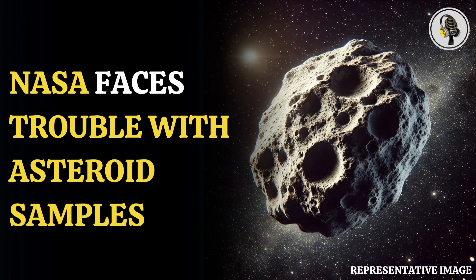The curation team for the OSIRIS-REx mission, the first U.S. mission to collect a sample from asteroid Bennu, has been having trouble opening the touch-and-go sample acquisition mechanism head.